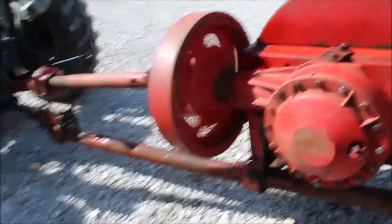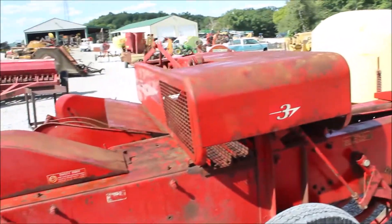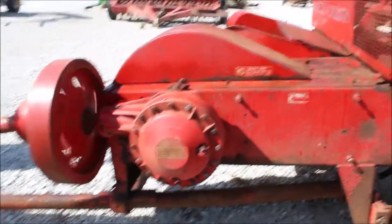It sat for a long time, but these were good old balers. I've never seen one in this shape for quite some time. You're going to buy it absolute on Tractor House Auction.